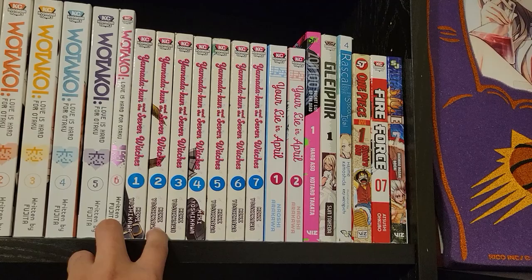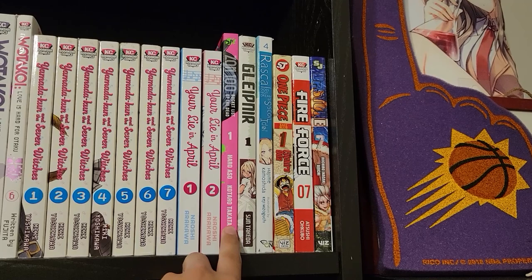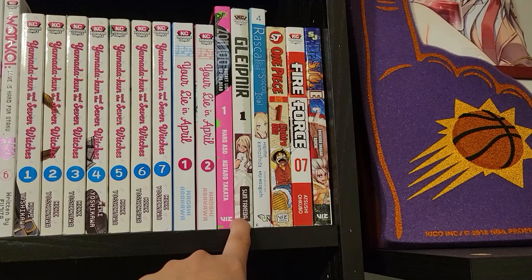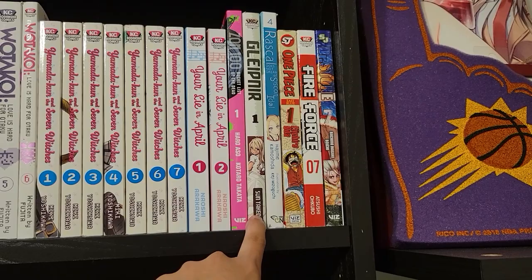And then here are some extra ones — there's a ZOM 100 right here, and then these ones are all duplicates that I ended up buying without knowing I already had those volumes. Like this Fire Force one, a Gleipnir one, and a Dr. Stone one — I just didn't realize I had them. Same thing with a couple others.